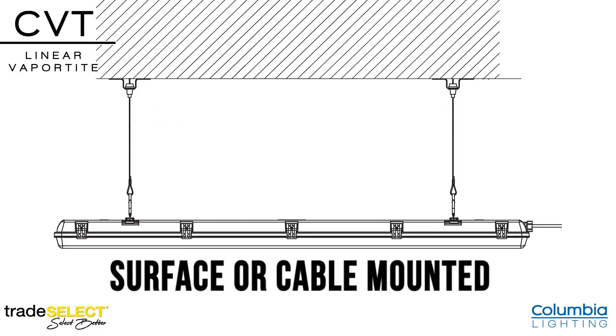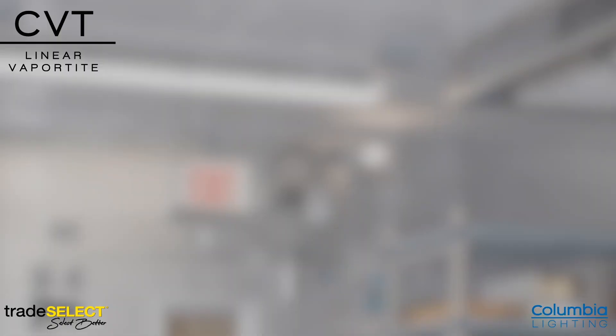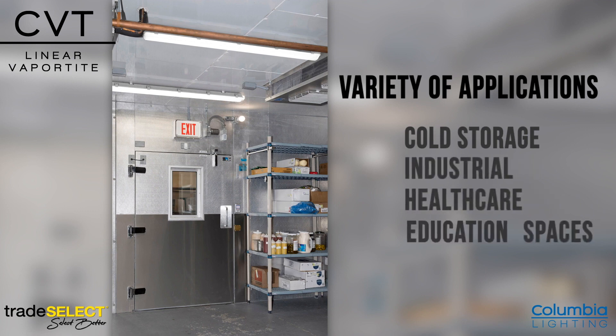It can be surface or cable mounted and has a temperature range of negative 40 to 40°C, making it suitable for a variety of applications such as cold storage, industrial, healthcare, and educational spaces.